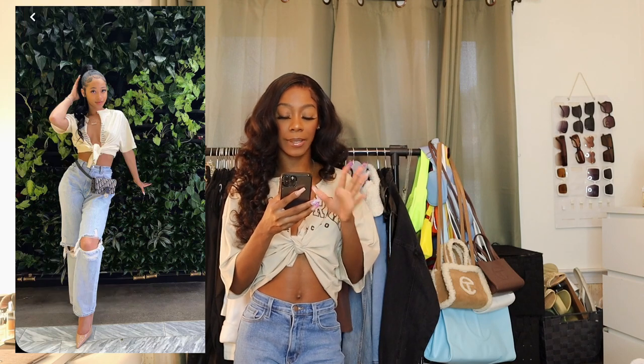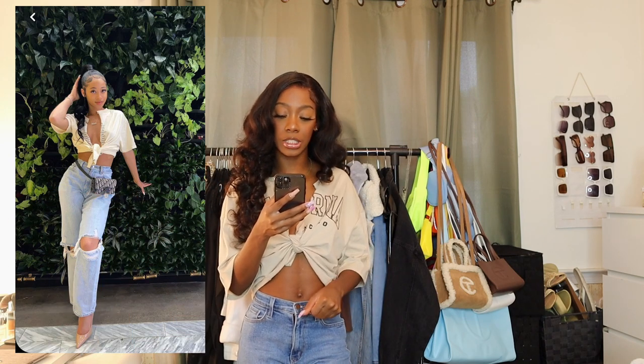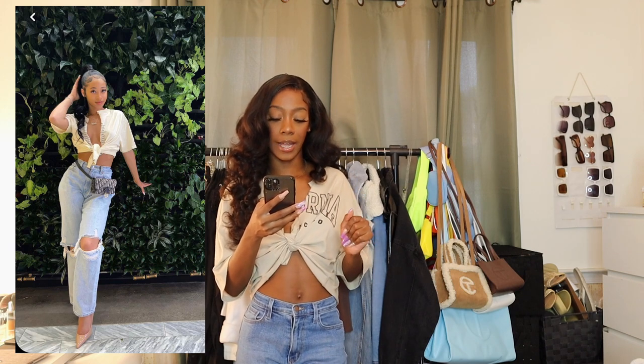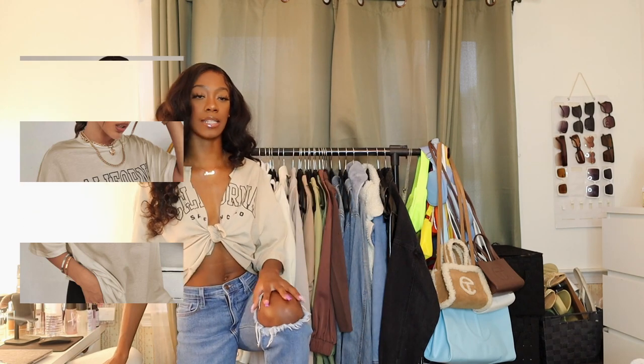The first outfit is what I'm already wearing. The girl in the picture — I actually know her personally, she and my sister used to cheer together. In the picture she's wearing a cream top with writing on it, jeans with a rip at the knee that look like mom jeans, a fanny pack, and brown nude pumps. I found this cream colored t-shirt off of Shein — it said 'California San Francisco' on it.